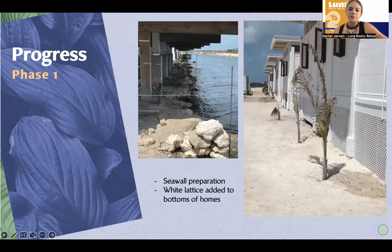White lattice was added to the bottom of the homes so you can't really see the back-of-house stuff under the home, to give it a cleaner and sharper look. That has been added across the line over here.